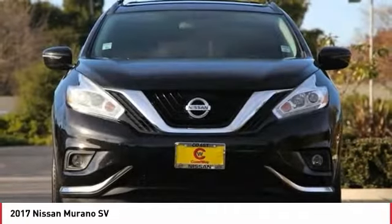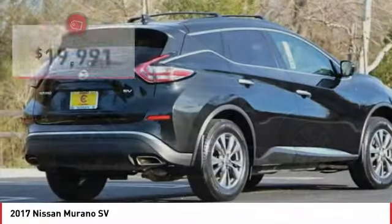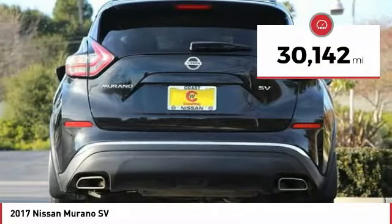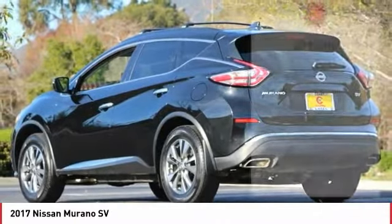Great fuel economy and a powerful V6 engine combine to deliver a refined driving experience, and is priced below $20,000. This vehicle has less than 35,000 miles. Here are some of this vehicle's great options.